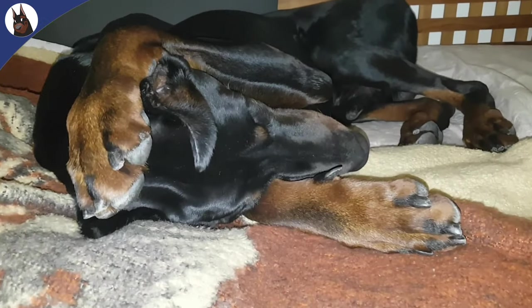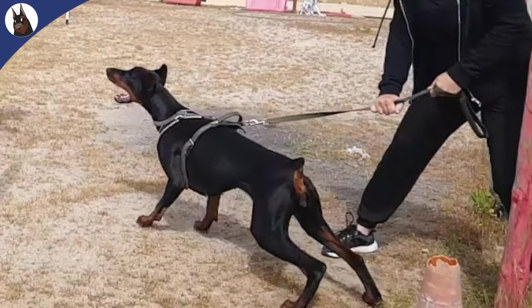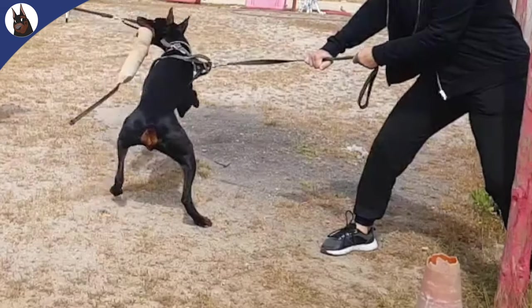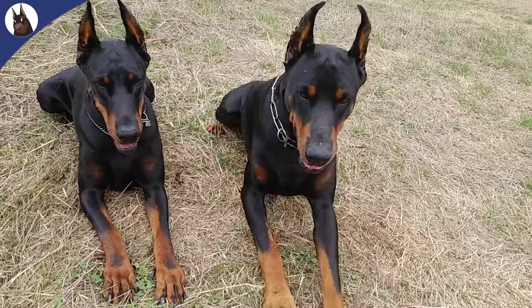First, what is dilated cardiomyopathy? Also known as DCM, it's a heart condition that affects the heart's ability to pump blood effectively, resulting in the heart chambers becoming enlarged and weakened.